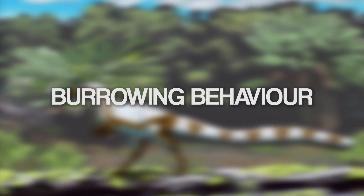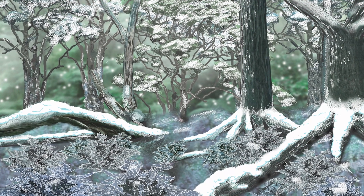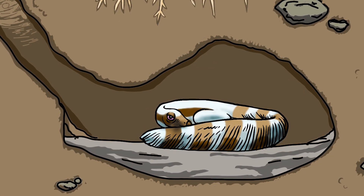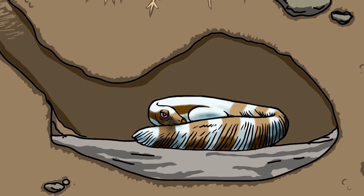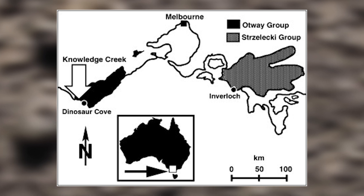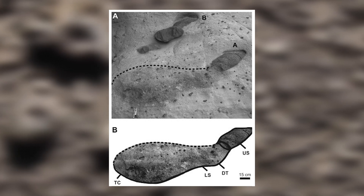If you're a Leaellynasaura in the middle of a frozen, snowed-under forest, you probably wouldn't want to spend the night sleeping outside. Instead, you could be sleeping in a nice warm burrow underground. And there is evidence of this behaviour found in southern Victoria, close to where Leaellynasaura was found. In 1980, Tony Martin was exploring a remote part of the Otway coast when he discovered the first evidence of dinosaur burrows in Australia. The rocks where the fossilised burrows were found date back to the same time Leaellynasaura lived, during the early Cretaceous.